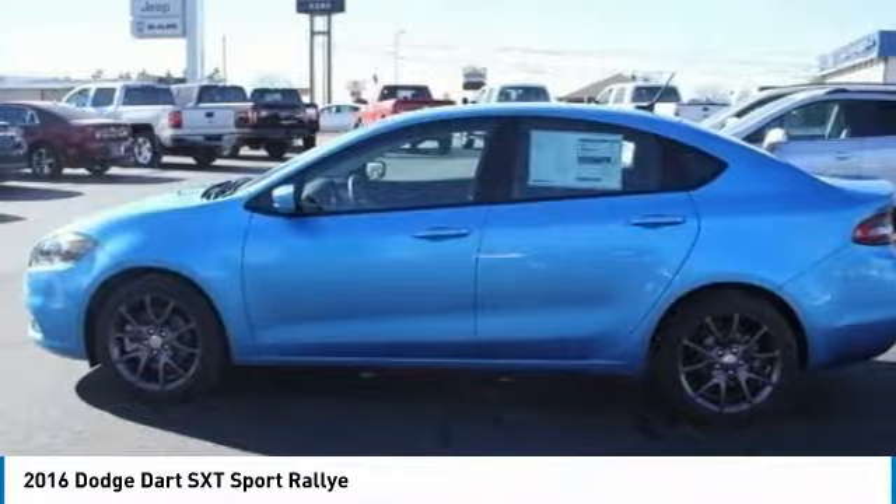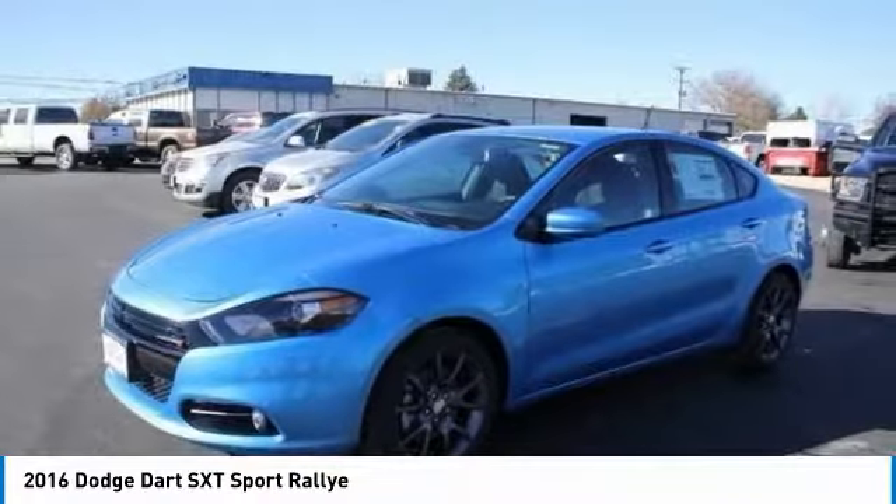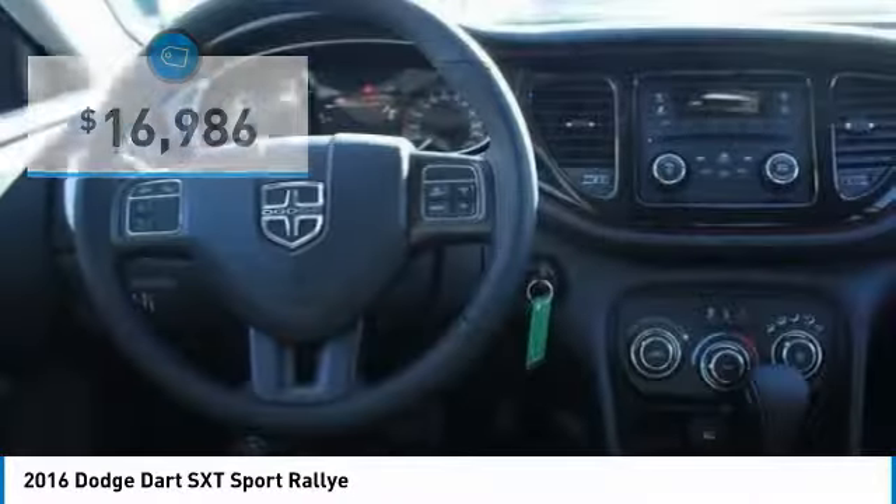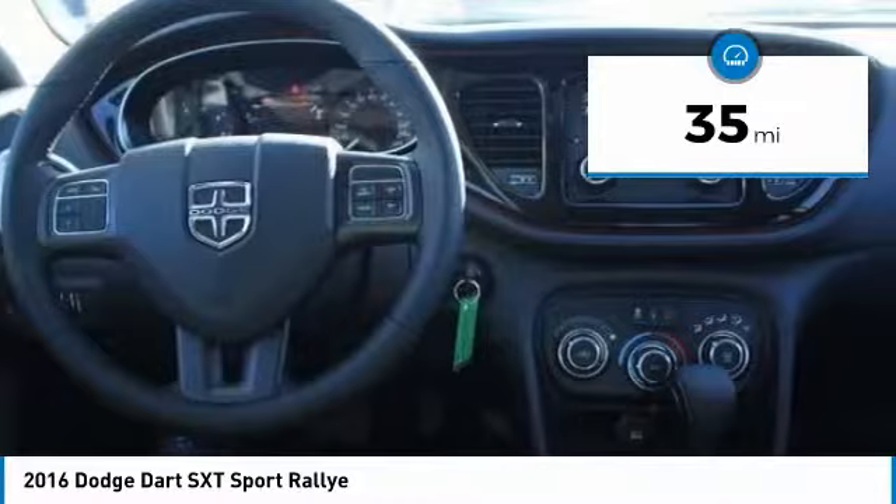Chrysler had previously applied the Dart name to a Ghia-built show car in 1956, and this vehicle is priced below $20,000. It has less than 100 miles.